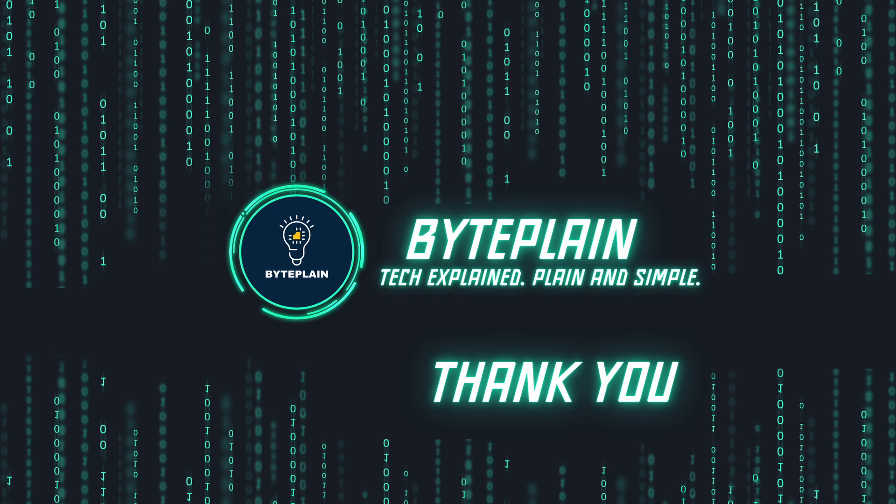If this helped you understand algorithms better, hit like and subscribe for more videos that make tech simple. See you in the next one.